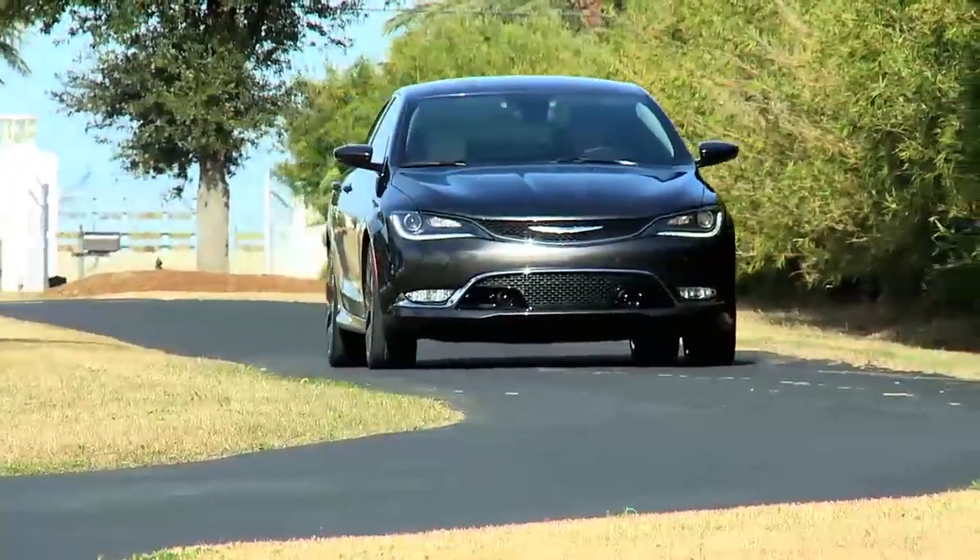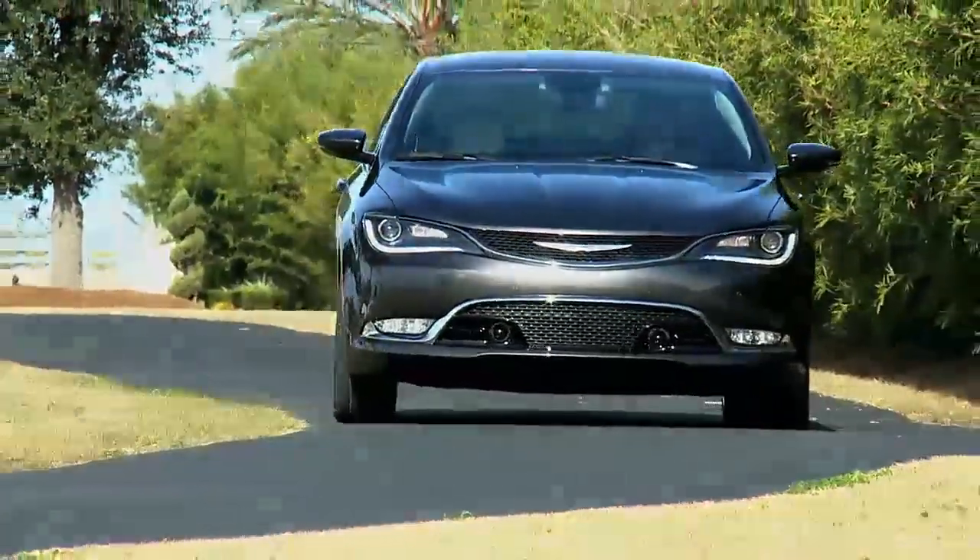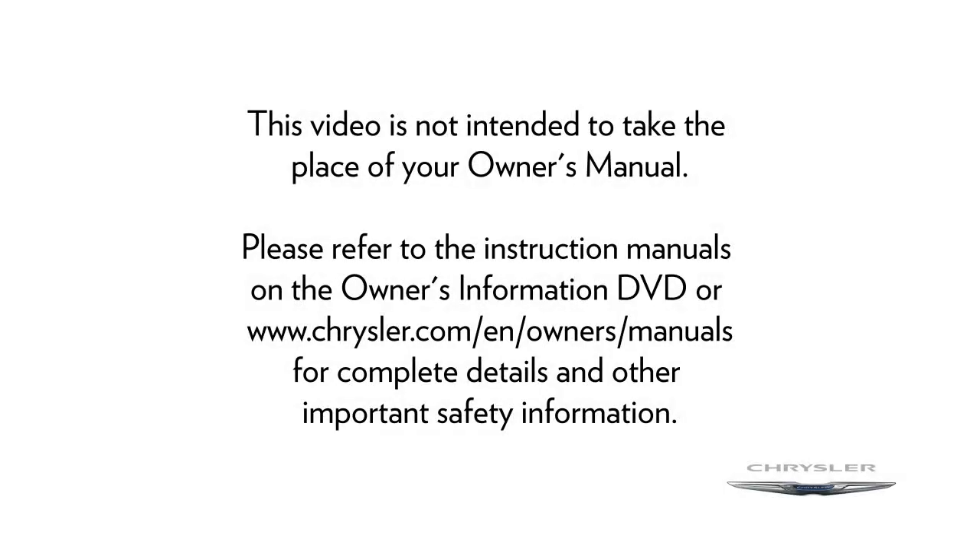See the owner's manual for additional details about paddle shift mode. Please refer to the instruction manuals on the Owner's Information DVD or Chrysler.com for complete details and other important safety information.